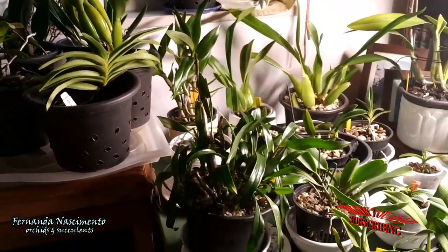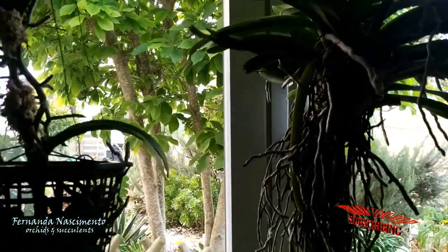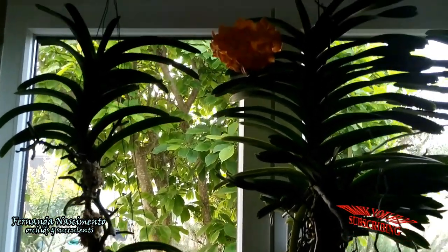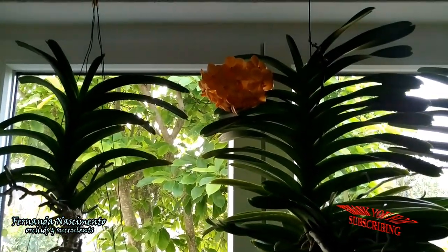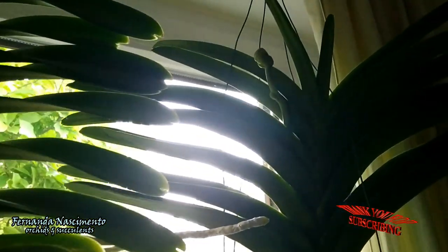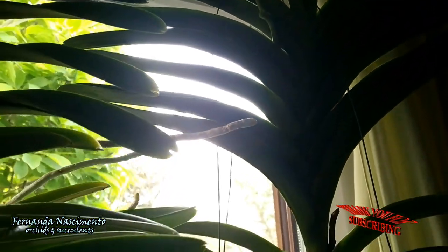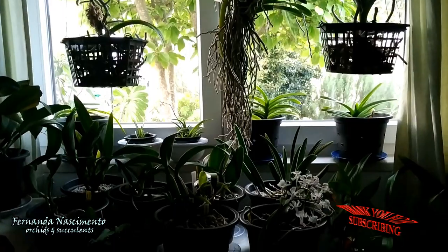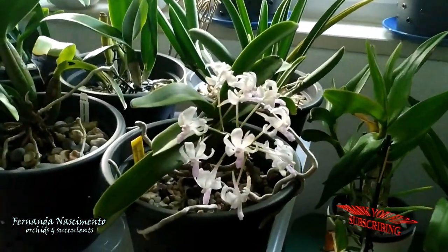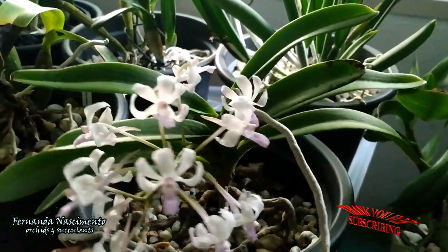A few days ago we talked about the large big Vandas in a care collab video. There is not much change with mine — this one is still holding on, and the spike on the other one is growing super slowly. In addition to that video, this is one of those Vandasius hybrids that keep a smaller growth. There are several hybrids in the market and they are beautiful and space savers.